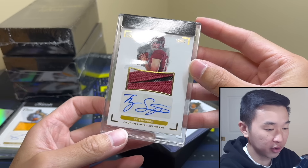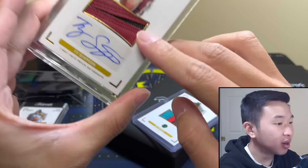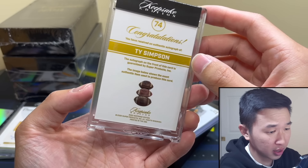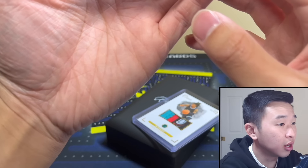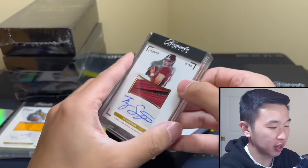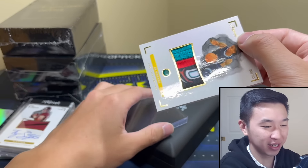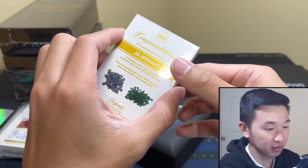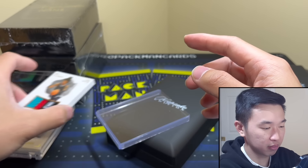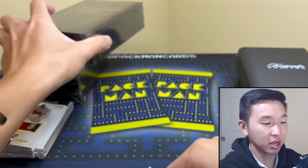Ty Simpson to 99 - okay, first ever patch autograph. A piece of a football - wait, is that actually a football? I'm inspecting it closely and no, it's not, so I don't know what's going on here. That's very, very interesting - no way is that a piece of a football. Well, there's our Ty Simpson - here's the gem - I'll take it out and save it. A piece of a jersey. I believe there was an autograph in here too, but no sleeve. That should fit in something.